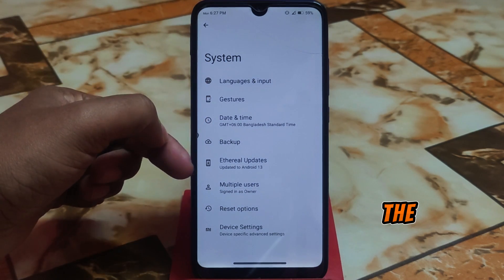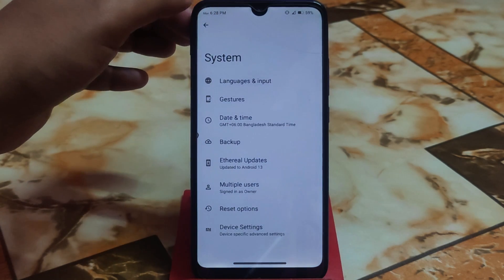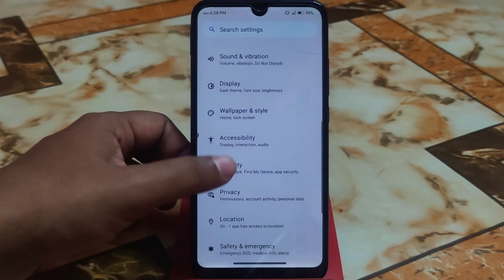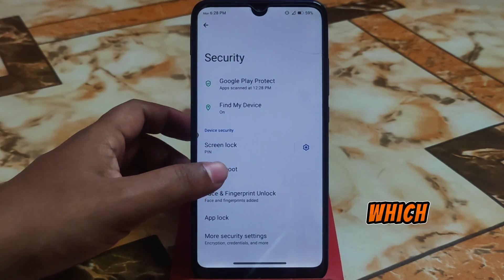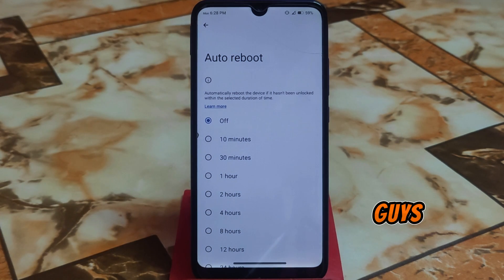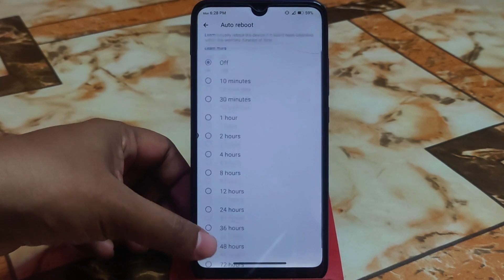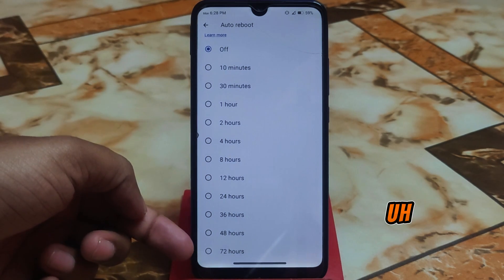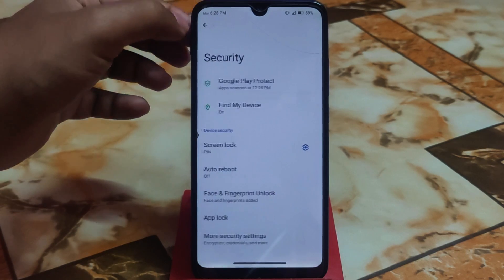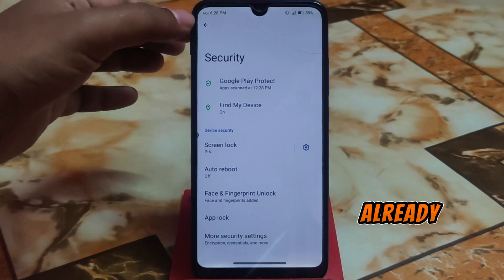Here is the Ethereal updates section where you can check for OTA updates — I have no internet connection here. In the security options we have a new feature called auto reboot. You can set a timer for a maximum of 72 hours if you want your device to auto reboot. We also have face unlock, fingerprint, and app lock — I already tested everything and there are no issues.